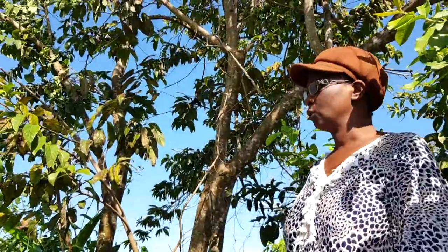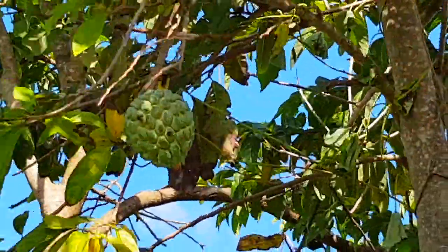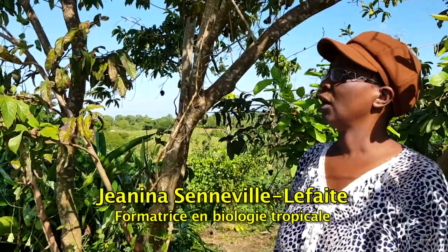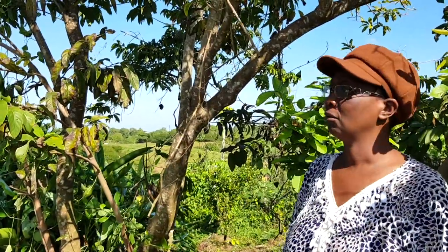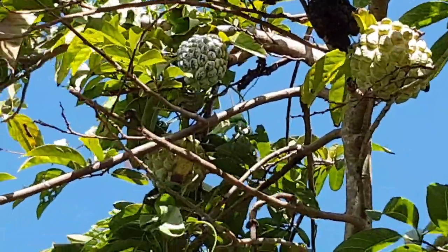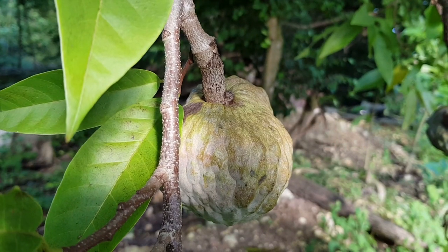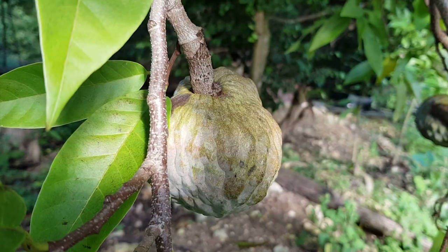We are going to see the Anonais Cœur de Bœuf, commonly called Pomme Cannelle, at Réunion and Thiers. It is a shrub of 3 to 8 metres in height, with the same fruiting characteristics as Reticulata and Muricata. The difference is that the fruit, the pomme cannelle, has the size of an apple and the fragrance of cinnamon — d'où the name Pomme Cannelle.